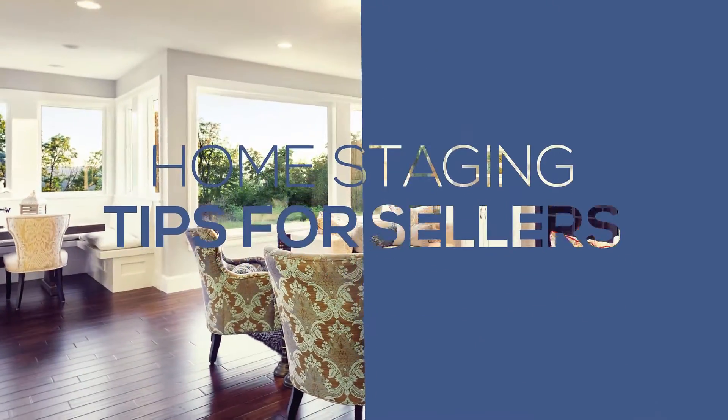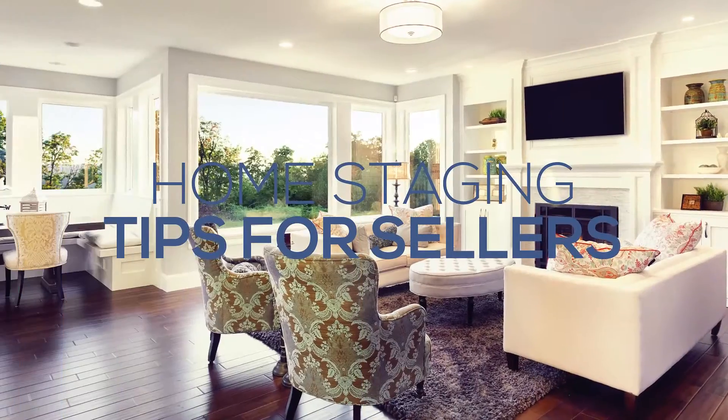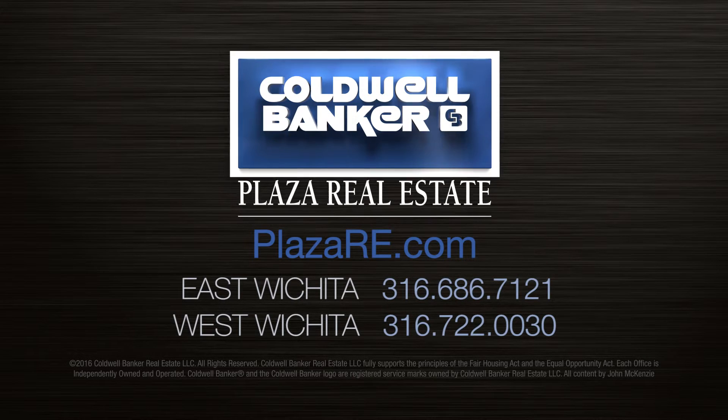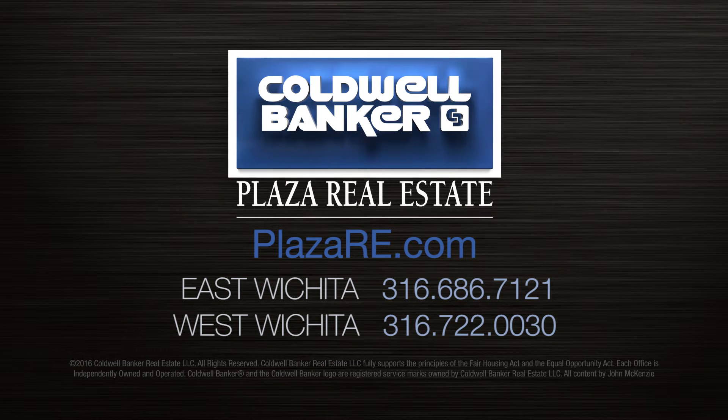Congratulations! Your home is ready to show! Continue to Part 3 of the series for some tips on preparing for a showing. If you need assistance in selling or buying a home, Coldwell Banker Plaza Real Estate has a team of professionals here to help.